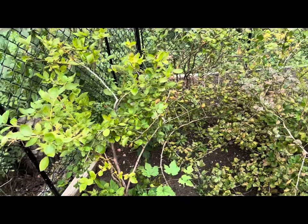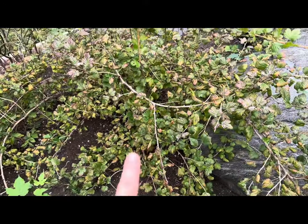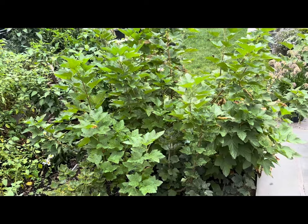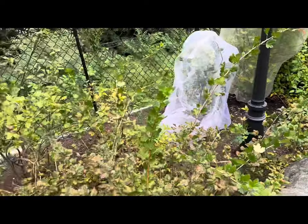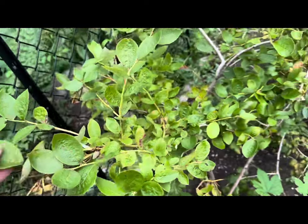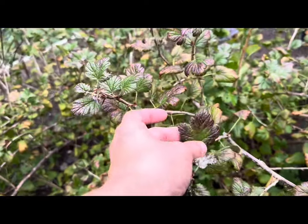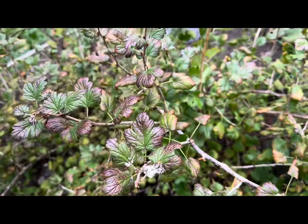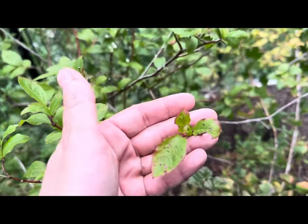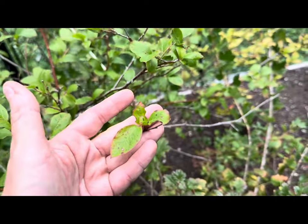Right next to that raised bed are my blueberry bushes, my gooseberry bush, and my currants — the black currant and the red currant. All of the berries are done for the season; we've harvested everything. You can see that these shrubs have started to change color — burgundy pigmentation on the leaves of the blueberries and gooseberries, which is exactly what happens as fall approaches.